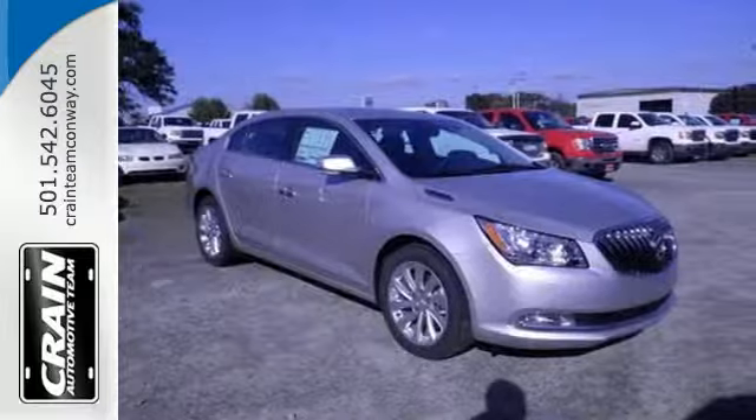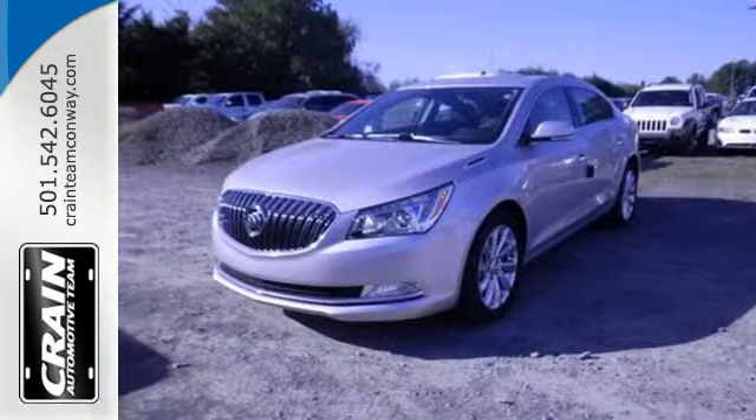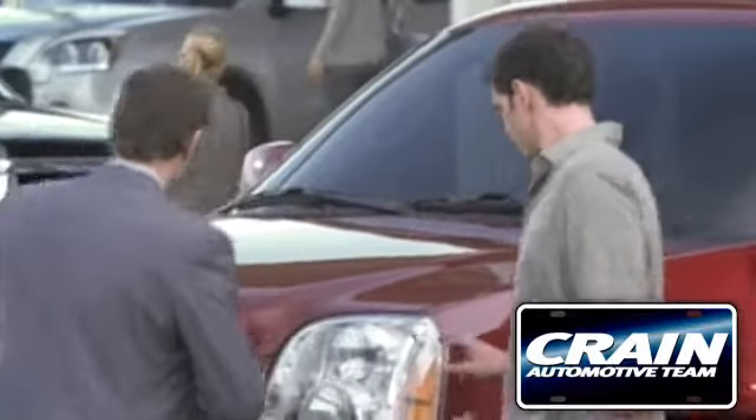It effortlessly blends modern styling and classic Buick ride quality. Come in for a test drive today. Visit us anytime at Craneteam.com.